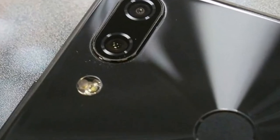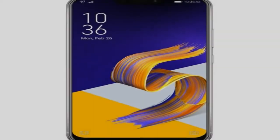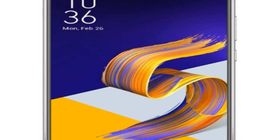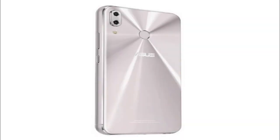We'll have both the Zenfone 5 and 5Z in for review as soon as they are launched in India, so stay tuned for detailed information about how apps work with the notch, how easy or difficult it is to live with, and whether this is just a gimmick or genuinely adds something to the smartphone experience.